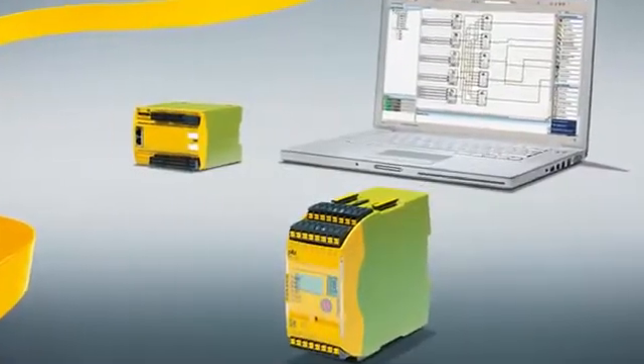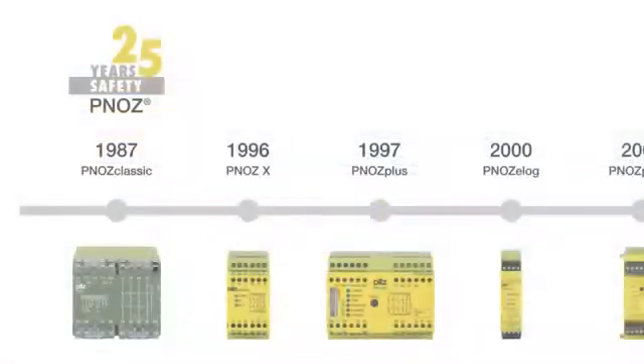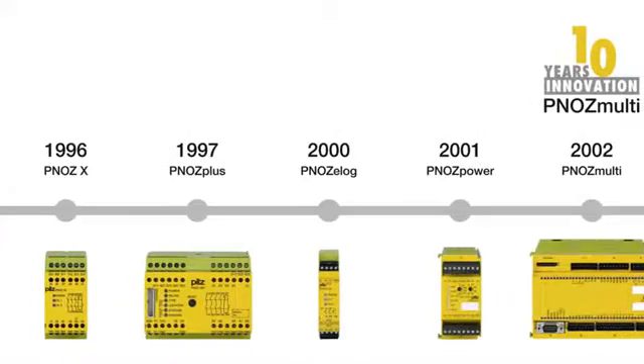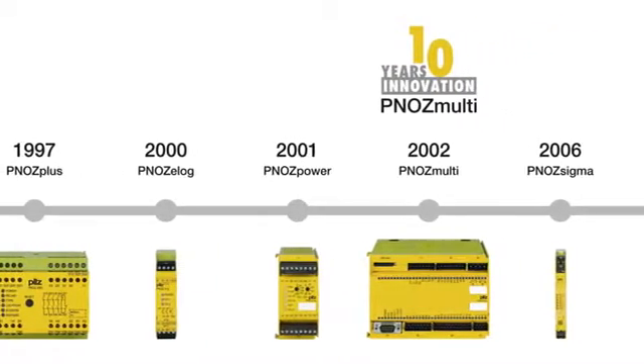25 years of the safety relay PNOZ — a synonym for safety. In 1987, PILZ developed the first emergency stop relay to protect man and machine. That was a milestone in safety technology.